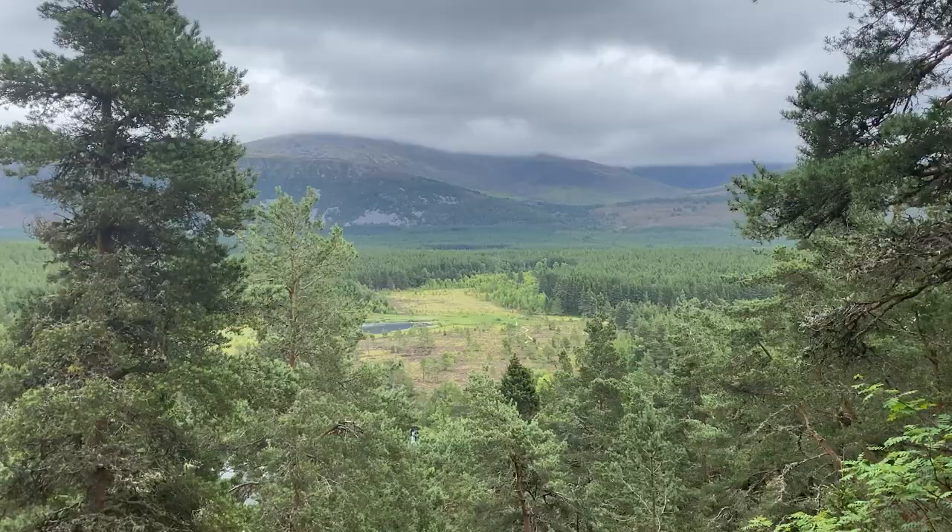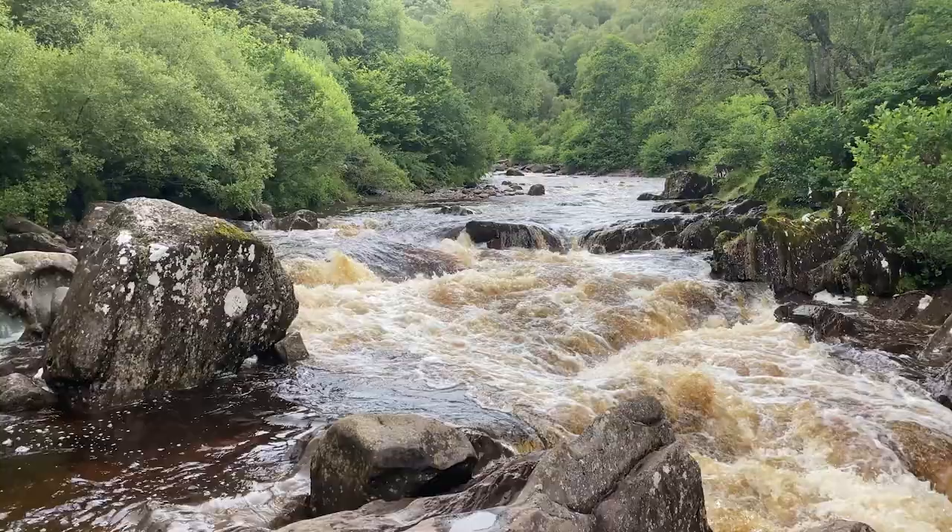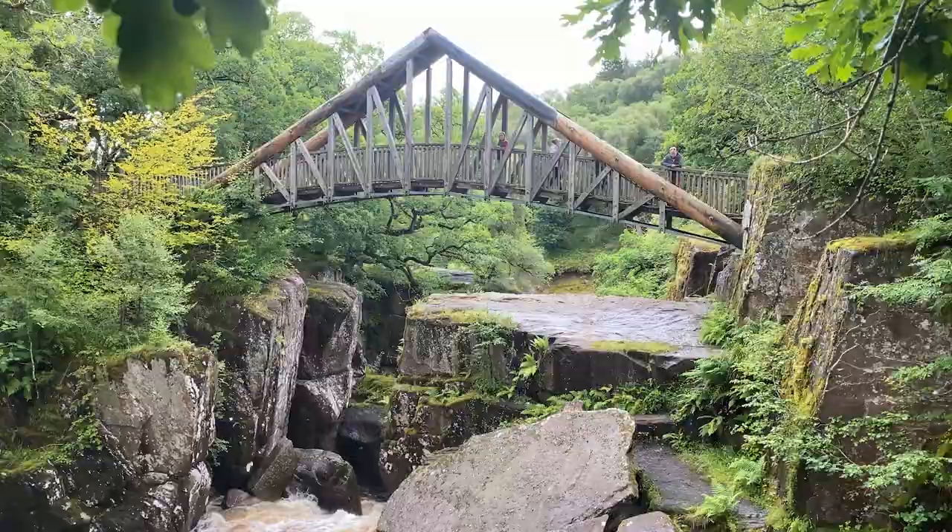In today's video I'm exploring deep into Scotland to capture some moody landscapes and magical waterways.